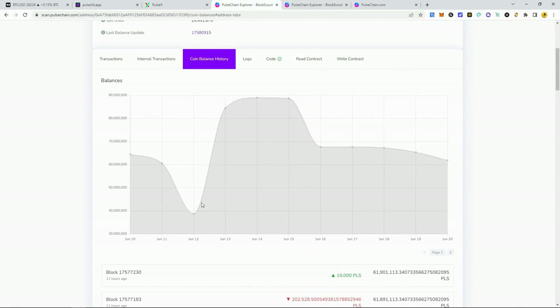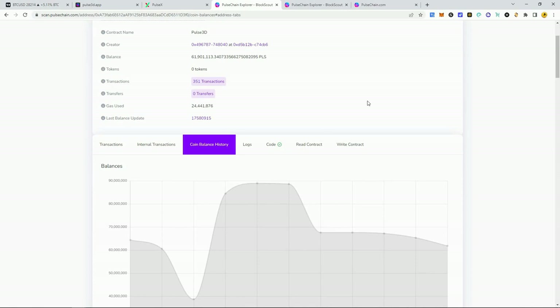Versus Pulse 3D — when I made the video it was around 37 million pulse, got up to as high as 88, and we're sitting at about 62 million. So this is what I was talking about in my last video: opportunity cost. What was your opportunity cost of getting into Strong Hands at those levels versus Pulse 3D? If you'd gotten into Pulse 3D you'd probably be making some divs and sitting pretty right now. I determined through my analysis that Pulse 3D had a better opportunity cost, and that is turning out to be true.